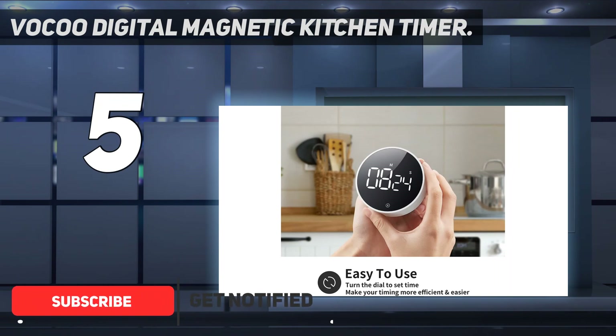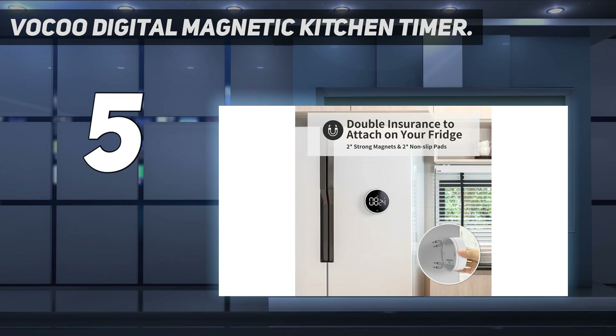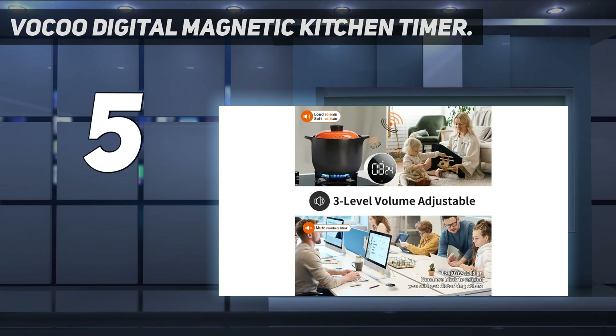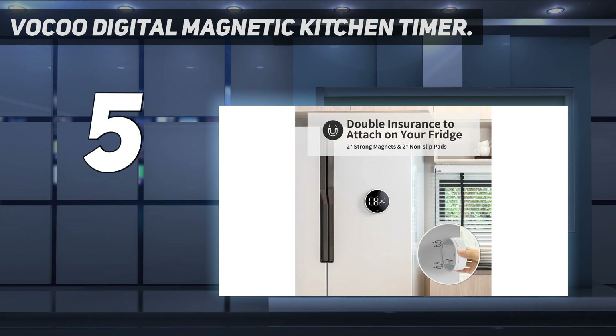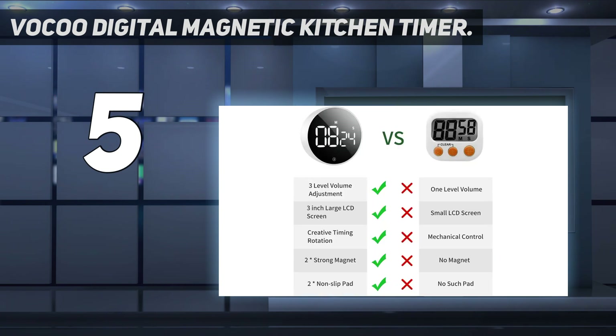This 3-inch wide kitchen timer has a sleeker style than most others, but it's packed with useful functionality. To set the time, you can rotate its outer ring like a dial to get the exact time down to the second. It has two brightness settings and two loudness settings, along with a mute tab to make it a silent alarm. This timer is also magnetized, so you can access it right from your refrigerator door at all times. Users love the look of this timer, although they do note that it can be a bit finicky when setting the time.